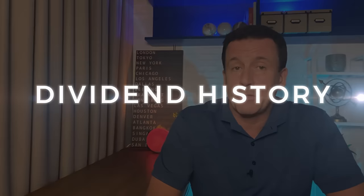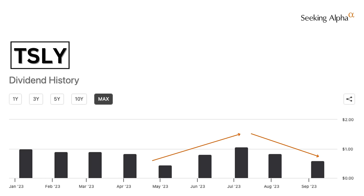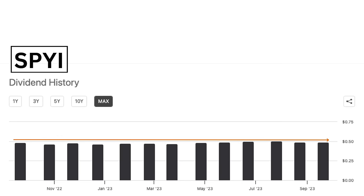A 12.03% yield is high but it's in line with what the fund is trying to achieve. What I learned from the interview with Garrett is that they intend to keep the distributions fairly consistent. For most covered call funds, the distributions rise and fall with the volatility of the underlying asset — in this case the S&P 500 index. This is why JEPI's distributions vary considerably, same for funds like TSLY. However, for SPYI, the fund managers will make adjustments to keep distributions at around 1 to 1.5% per month.